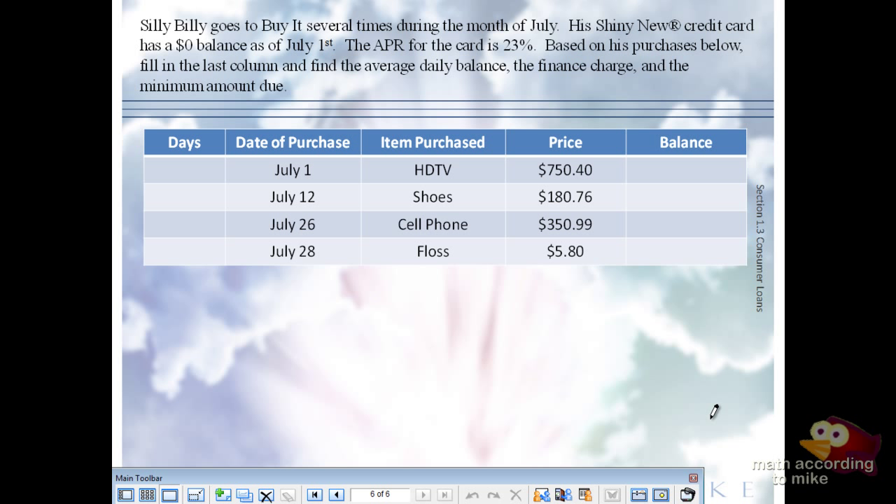We start off with the balance at $0. On July 1st he can't wait to use his credit card, so he buys an HDTV. His current balance is $750.40. For $750.40, that's not a very nice TV.